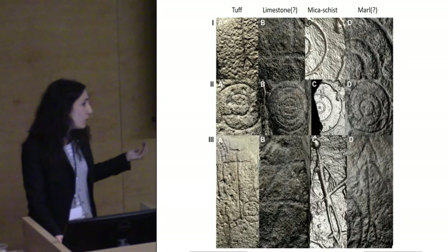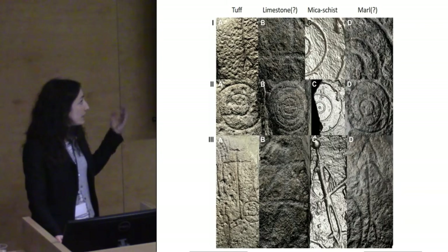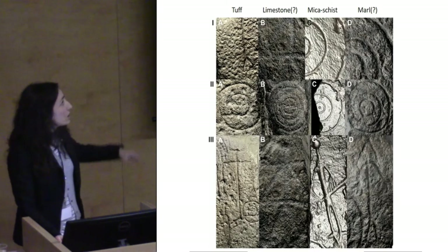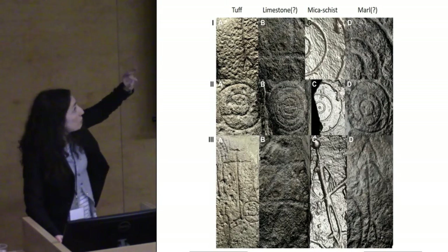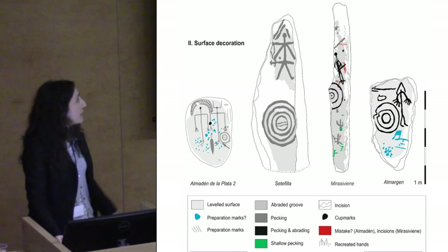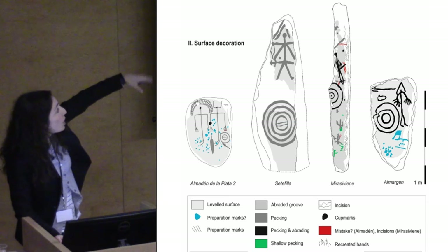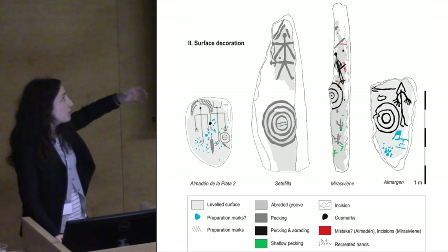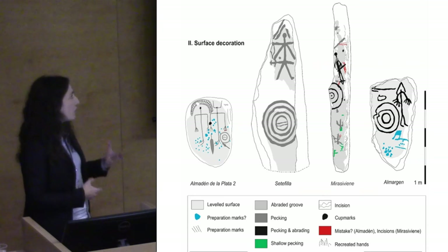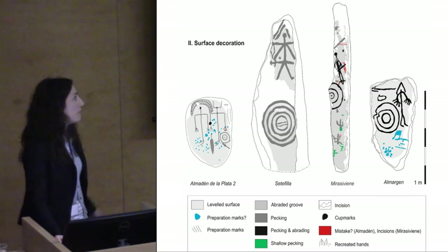Differences appeared not only in the techniques deployed in carving human images, but also in the style — the outline of individual images — when comparing the different human figures or shields, and also in the preparation of the stone surface. For example, in two of the central stellae, one had images produced just with pecking, while in the other case it was made with both pecking and abrading. The process of elaboration was different in every case.